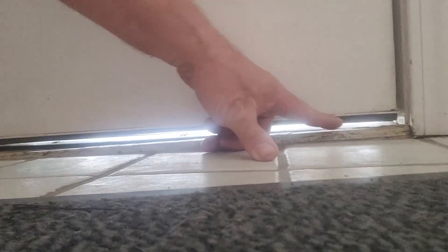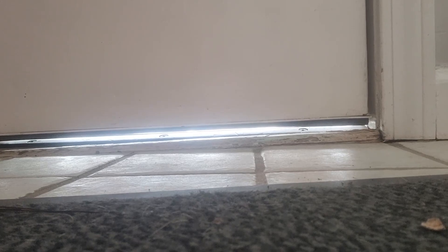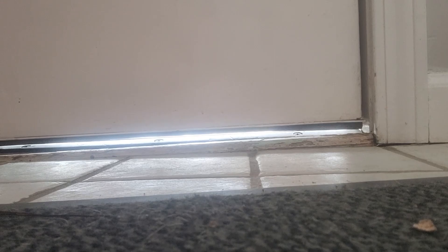Hi, this is Matt with Hawley Inspections. I want to take just a minute today and talk to you about the door right here behind me. As you can see, we have daylight shining underneath the door there. Gaps around your doors and windows could be the number one cause for heat loss during the winter and the number one cause for heat getting in your house during the summer.